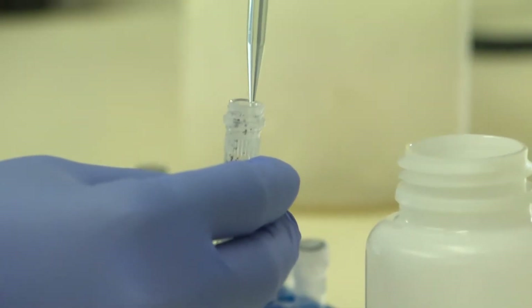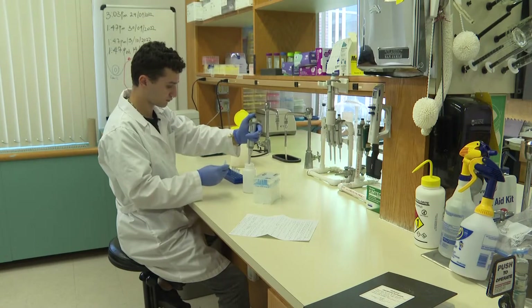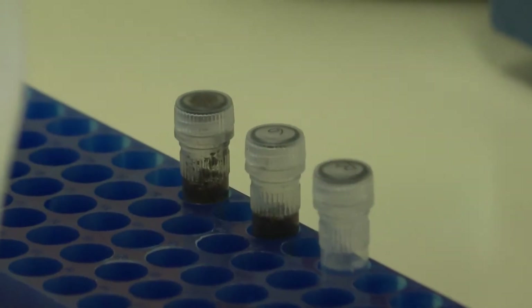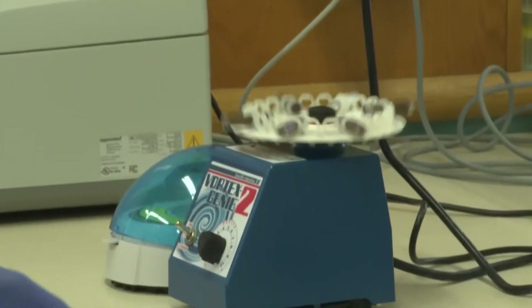It's called eDNA, or environmental DNA. eDNA has only really become a field in the past 10 to 12 years, and we're really only scratching the surface of the application of this emerging tool.